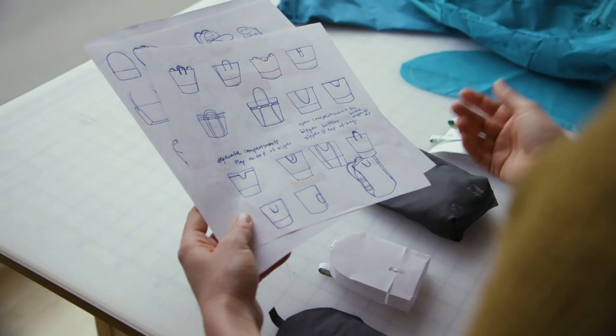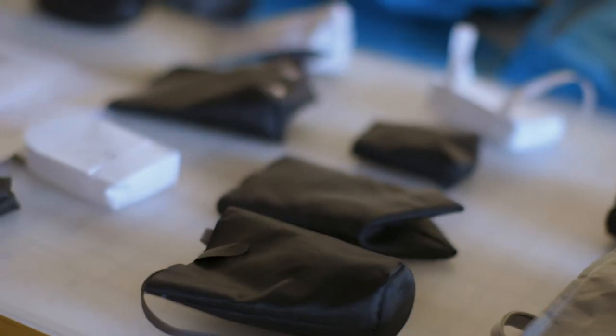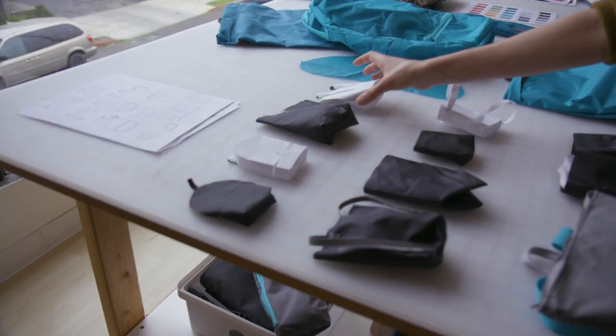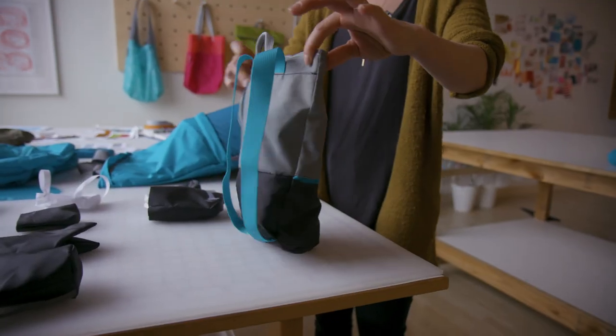Designing a bag like this — can you walk us through the process? When we go to design a bag, we usually start with a need we see. First thing we do is start sketching where we can quickly iterate a whole bunch of ideas. Then we make little paper models and fabric models so we can start to see how those forms look in 3D. Then we'll start making full-size prototypes, give them out to users, get feedback, and do that until we feel like we've got a good product.